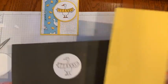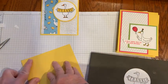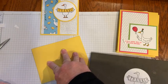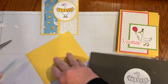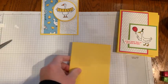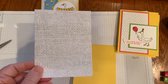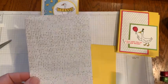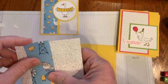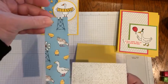The pieces for card two: I used the Daffodil Delight base scored in half. From one eight and a half by eleven sheet you can get two greeting cards. This designer series paper piece is five and a quarter by four, and the little strip with the goose on it measures five and a quarter by one and a half.